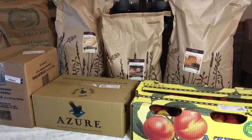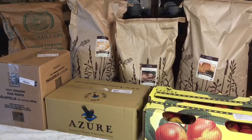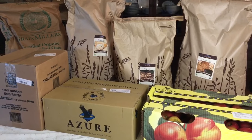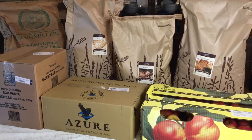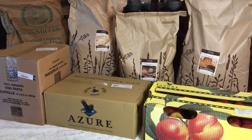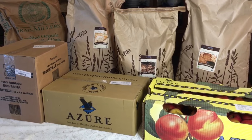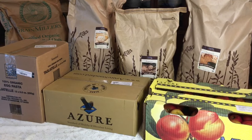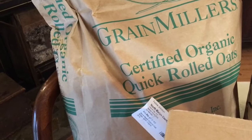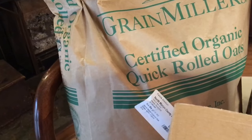Alright y'all, here is my order — pretty decent sized order this time. And obviously we have grains, shocker. If you're not sure what grains do or why I order so many different kinds, I will be linking a video about that down below. It covers all the different types of grains, what I use them for, my favorite combinations, and stuff like that. So let's check them out further.